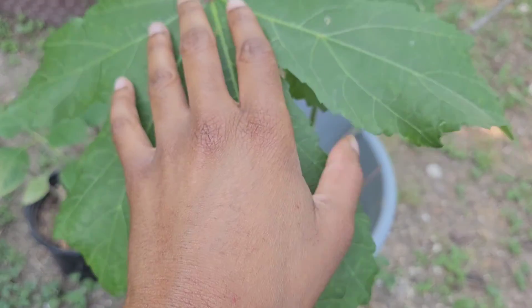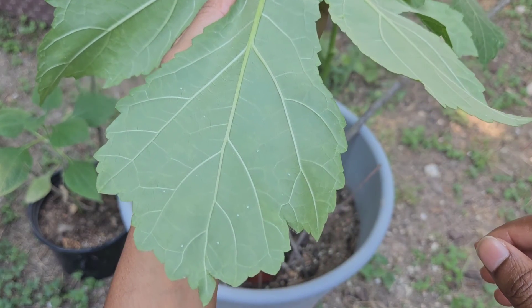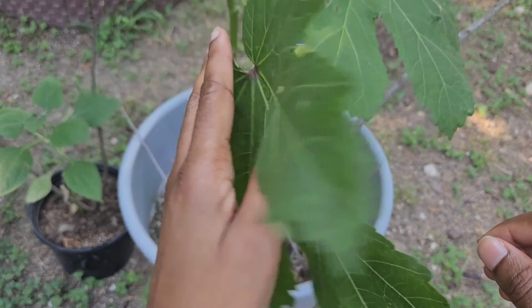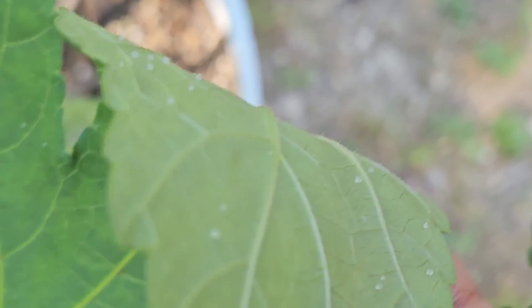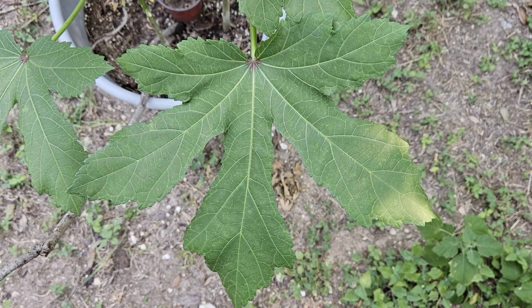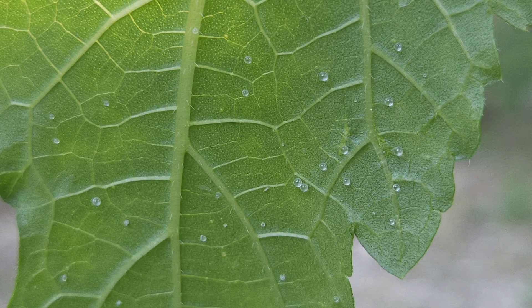Something else I've noticed — and I don't know for sure if this is a direct correlation — is that on the biggest leaves there are very few if any of these tiny clear balls, but on some of the medium-sized leaves there are a lot. My biggest leaves are at least about 11 inches across and what I consider medium size are about eight to eight and a half inches across. Again, I don't know if this is a direct correlation, but it is something I've noticed.